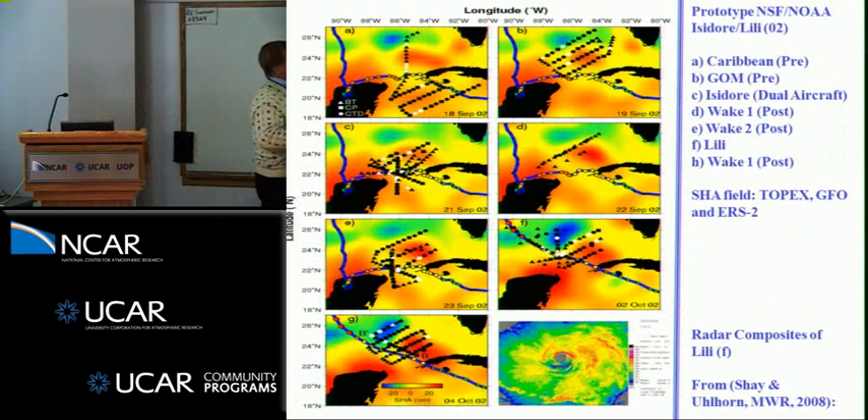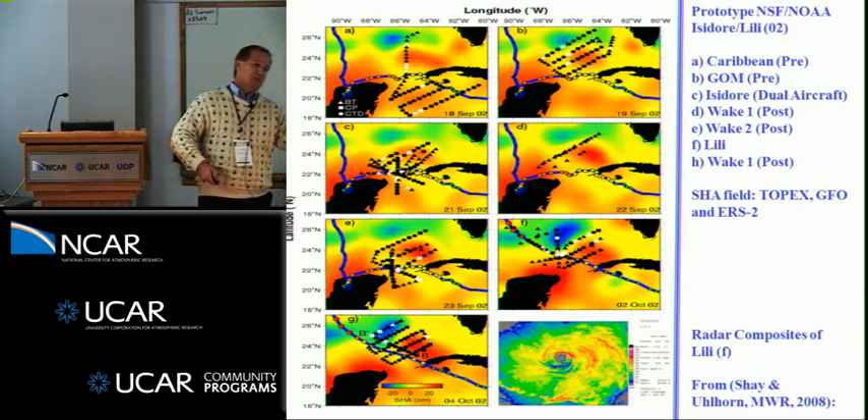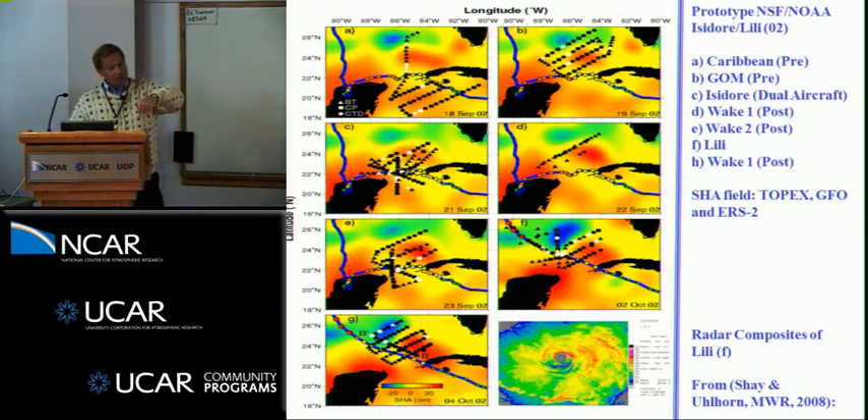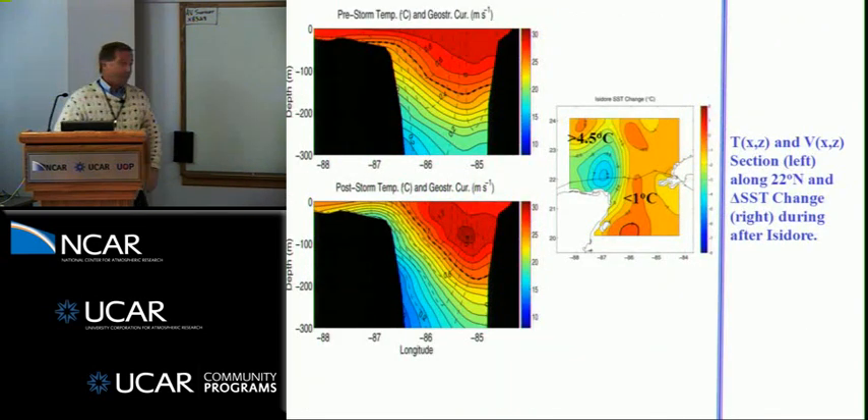Isidore and Lily — this is how we spent our 2002 summer vacation. We did pre-grids before Isidore, dual aircraft experiments with NOAA HRD during Isidore, and then a wake experiment afterward. The approach is to measure what's there before, during, and after, so we understand how much heat is lost due to entrainment heat flux and surface heat flux. For Isidore, we saw about a one-degree change through the Yucatan Straits, a strong current advecting isotherms into the Gulf of Mexico, and large cooling on the shelf — upwelling of about four and a half to five degrees.